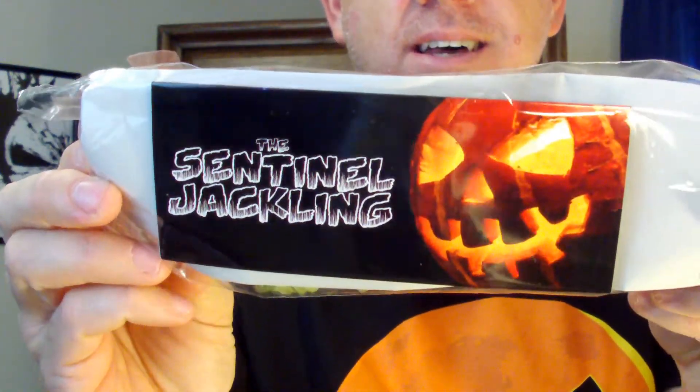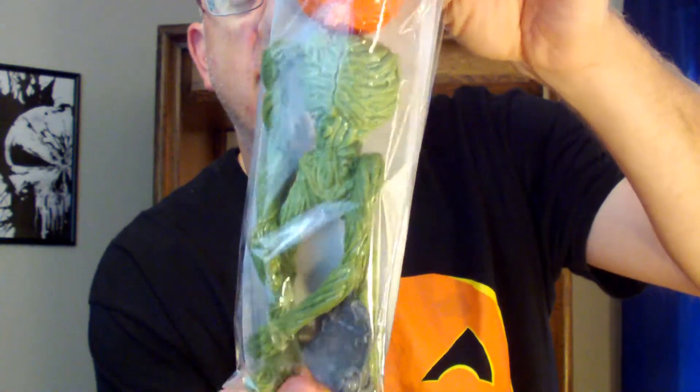Oh wow — I got a good look at the back of this. This thing is amazingly interesting — the Sentinel Jackling. If y'all don't know what Jacklings are, he features Jacklings and sells them on the Cryptocurium website. They're just little figures of different little Jack-o-lantern characters doing different little things. Look on the back of this guy — it's kind of like a build-your-own Sentinel Jackling. I'll tell you more about it after I go through the flyer real quick. This looks amazing.